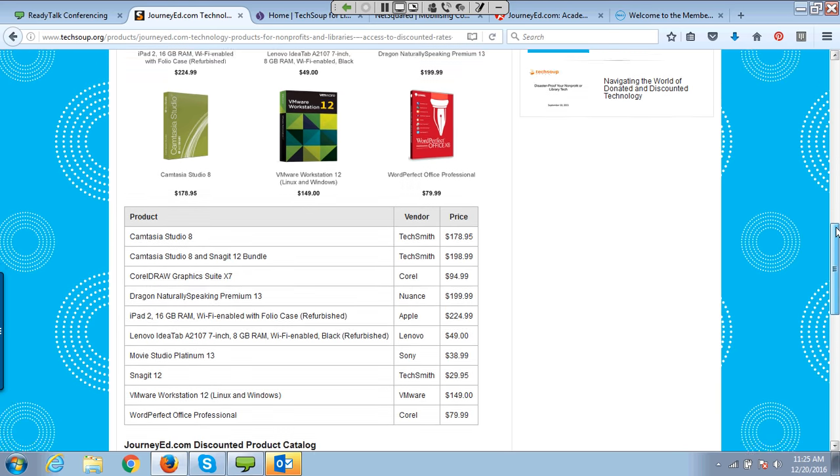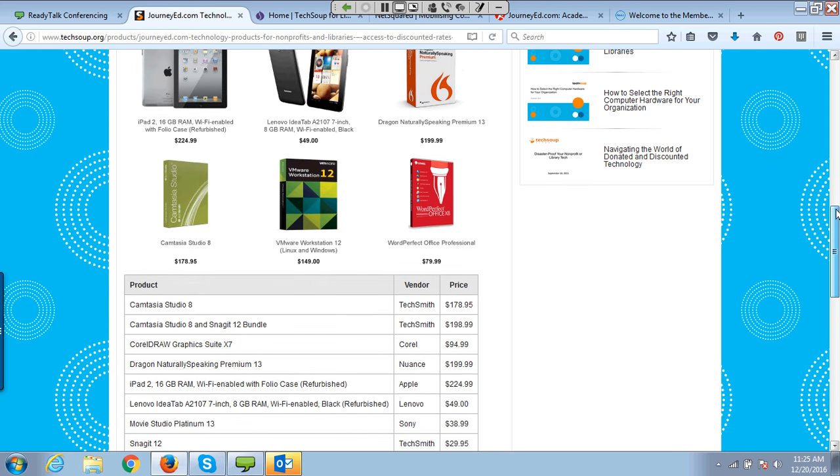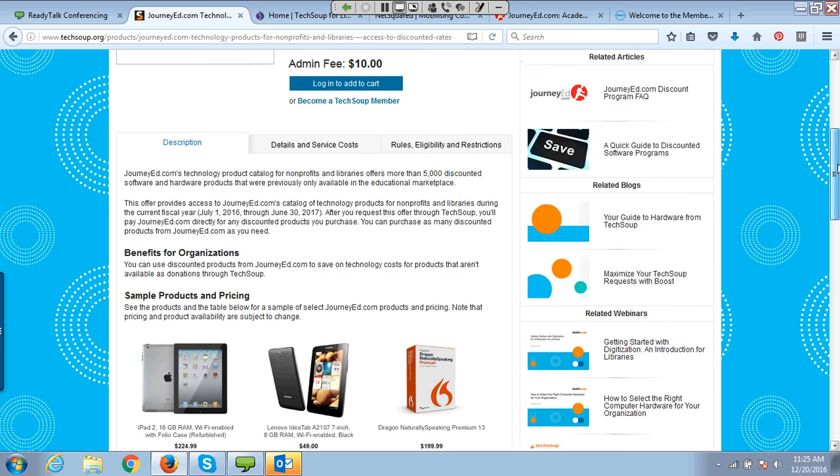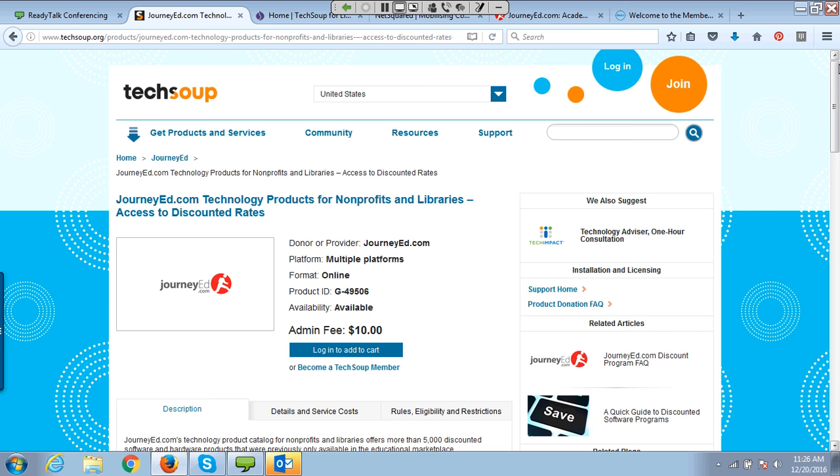The JourneyEd access fee is a one-time annual fee — you pay $10 and get access for the whole year. Once you've got access, you can go back in and request anything you want throughout that year without paying each time. So those are a couple of things on computer hardware. Before I go on to the next section, I'm going to pause and ask Susan if there are any questions related to the computers and hardware categories.